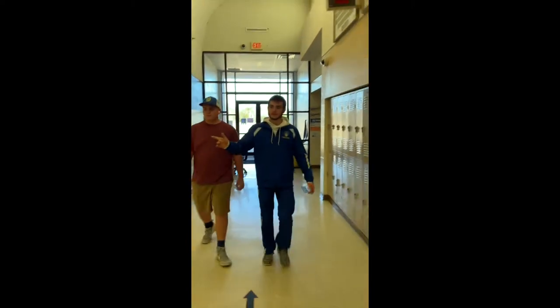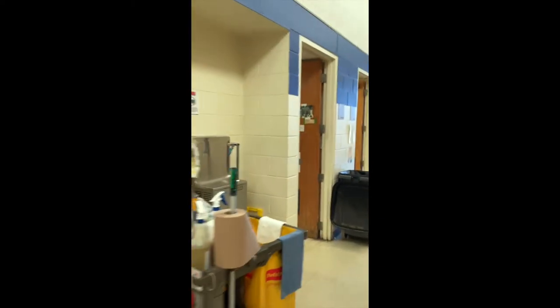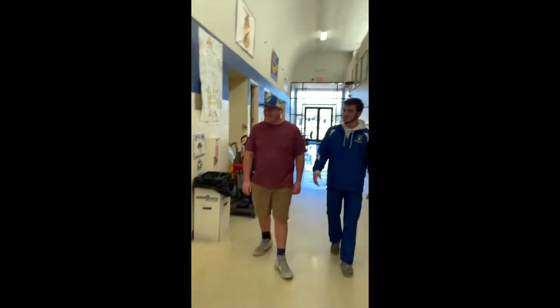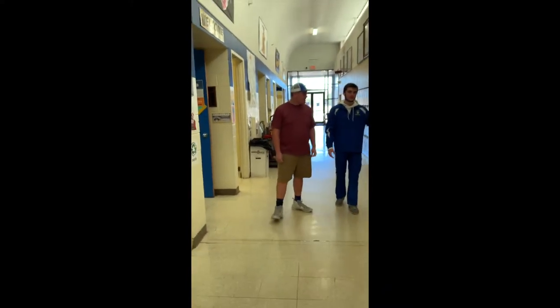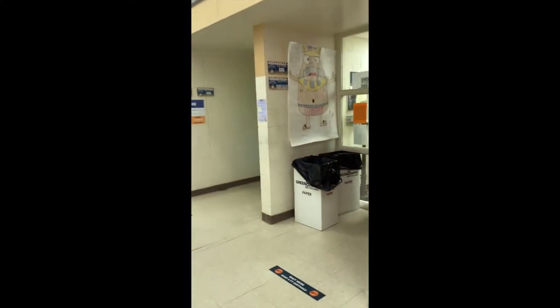Right here we have the guys' bathroom. The custodian, Anthony — if you ever need it, if the Coke machine ever takes your dollar, you can go to him. The girls' bathroom. Another entrance to the library. Mr. Bean — he's the Jolly Green Giant. As you can see, he has quite a sense of humor.